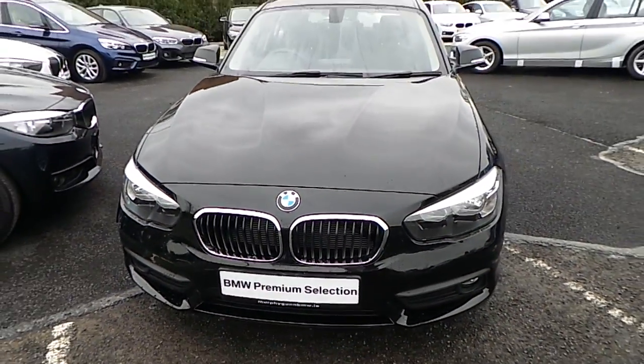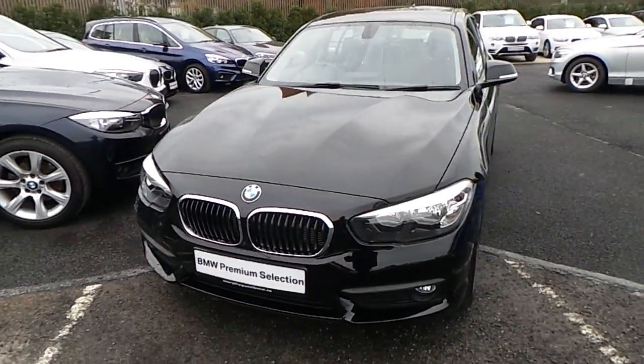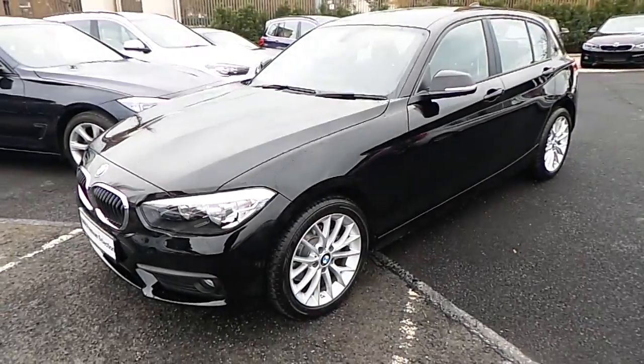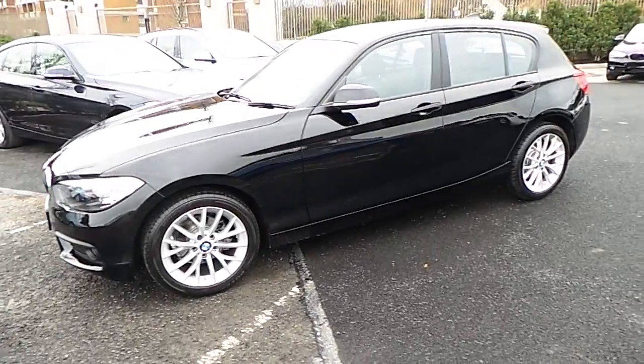Hello and welcome to Murphine Gun BMW. My name is Corbyn and I'm going to show you around this one series. It's a premium selection 2016 116D SE.